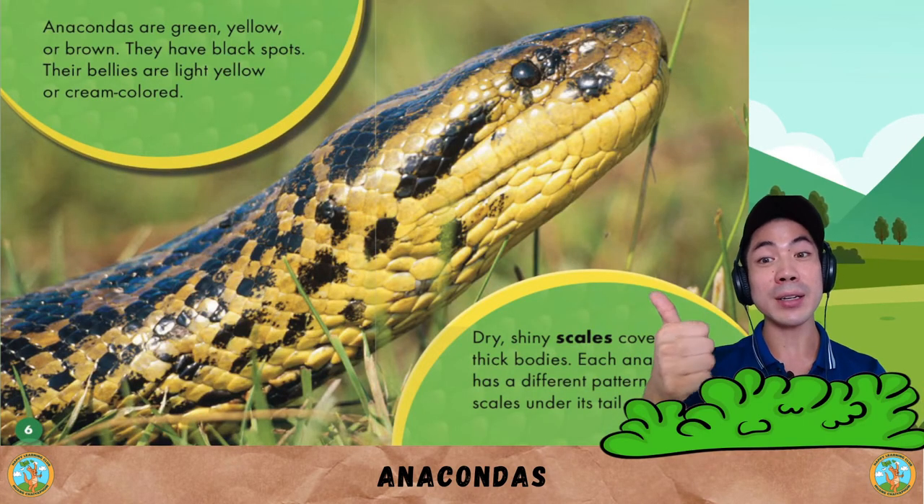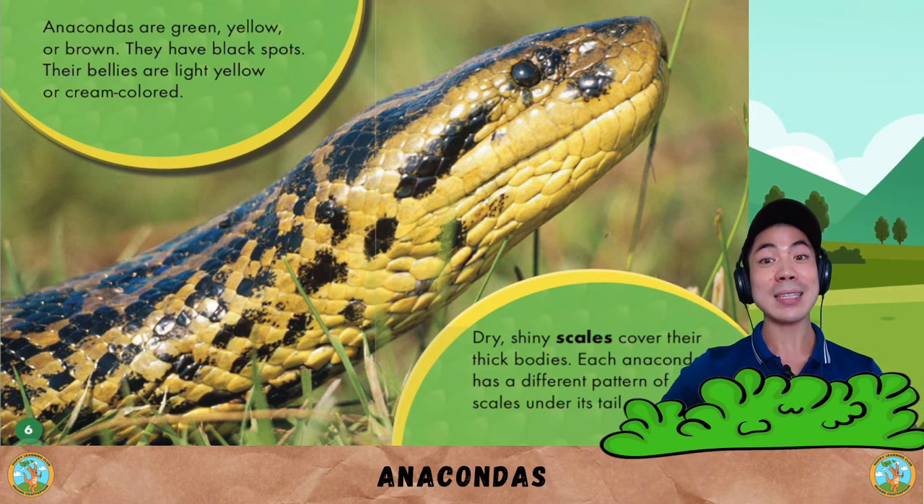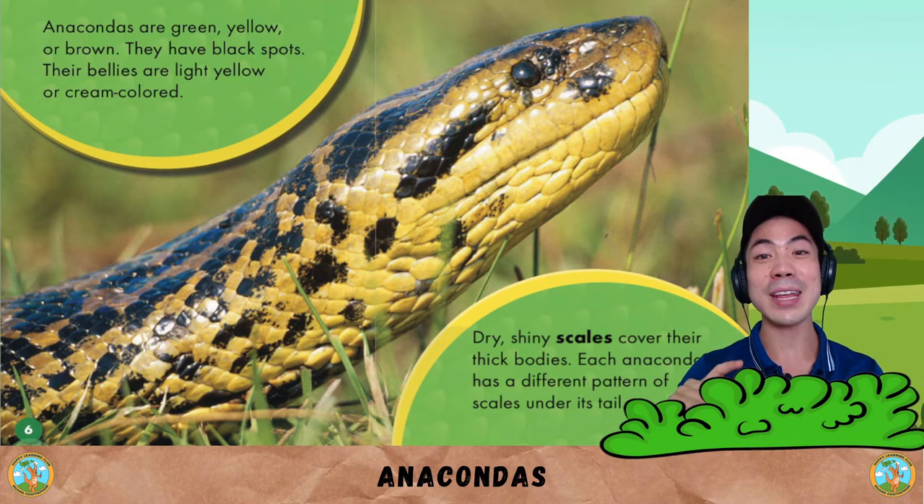Anacondas are green, yellow, or brown. They have black spots. Their bellies are light yellow or cream-colored. Dry, shiny scales cover their thick bodies.